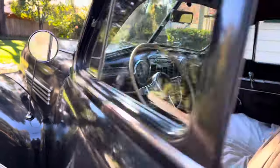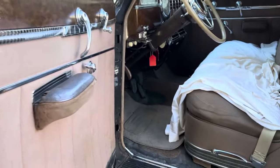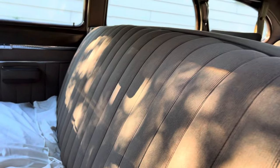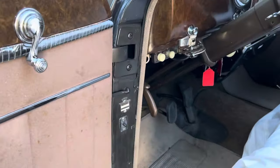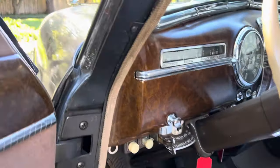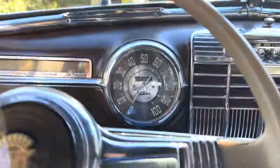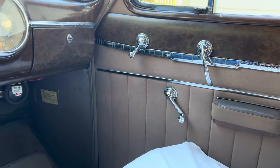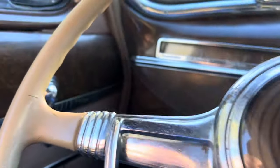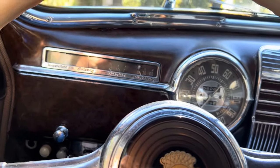Of course, it's a Cadillac — the standard of the world is the slogan. This is a semi-restored, older restoration project with a lot of original features. This one is equipped with a manual three-speed transmission. Cadillac did offer automatic this year. Cadillac also offered power windows, which were hydraulically operated — there really aren't very many cars out there with that hydraulic power window system.